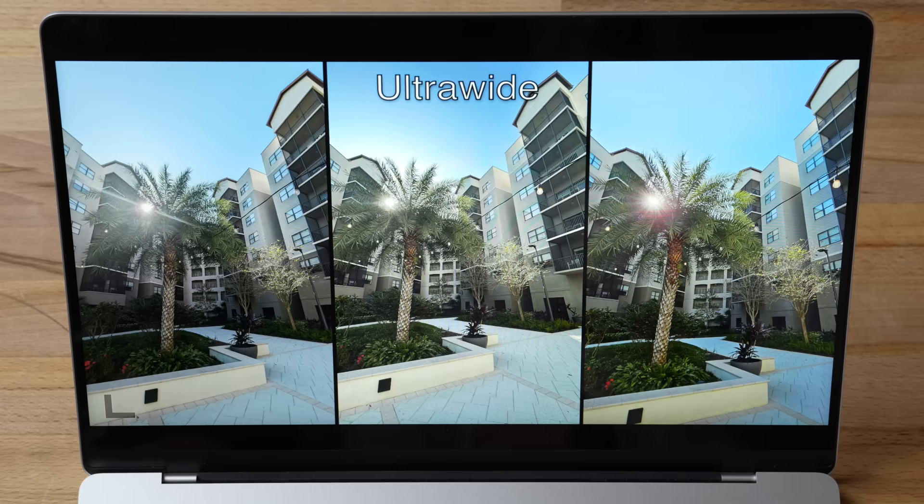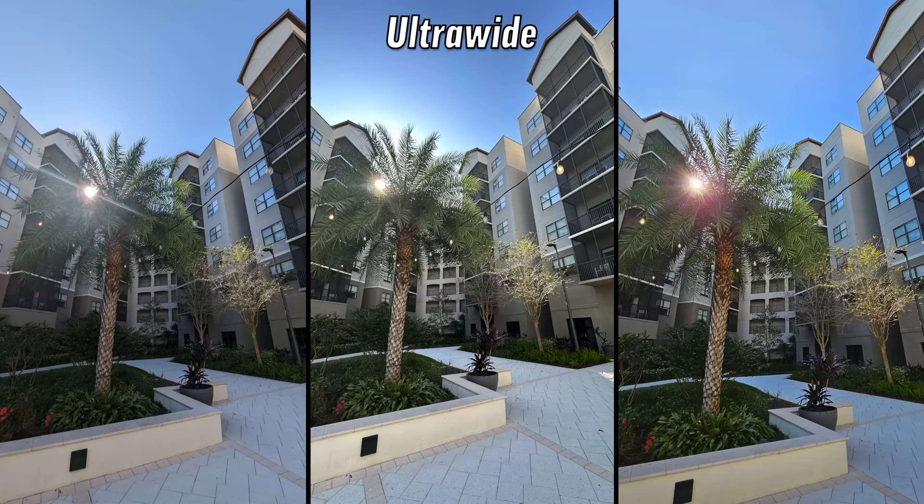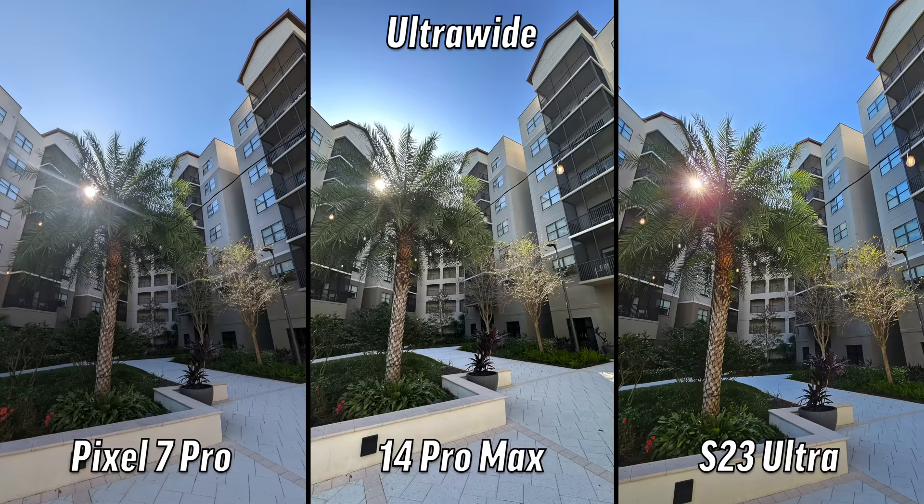Next one: ultra-wide on all three. Instantly I see it's the one on the right — it has by far the least amount of flaring from the sun, the HDR is the best, and detail is the best as well. The whole tree is so detailed and the colors look really nice too. We both chose the right — that's the S23 Ultra.